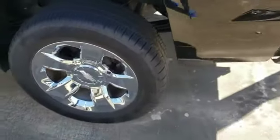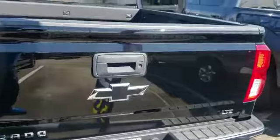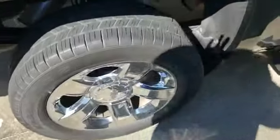It's a rear wheel, driver side. Chevrolet LTZ. It's a passenger side, rear wheel.